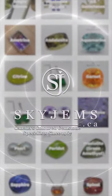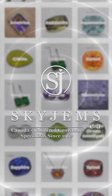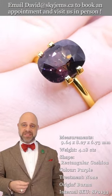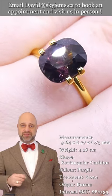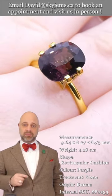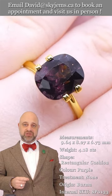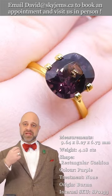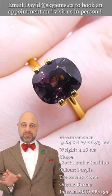SkyGems.ca has the largest selection of fine quality colored gemstones and colored gemstone jewelry. Hi everyone, David Sod here from SkyGems.ca. Thank you all so much for joining me so I can show you and tell you all about this gorgeous natural spinel gemstone. As you can see in the photos and in the videos, it's a remarkable gem.